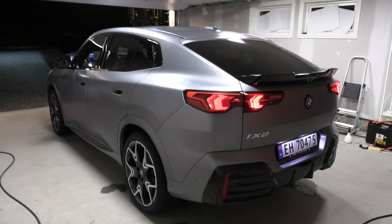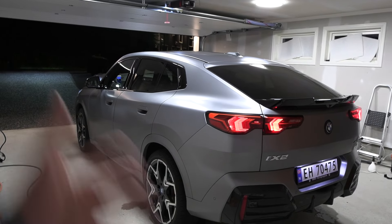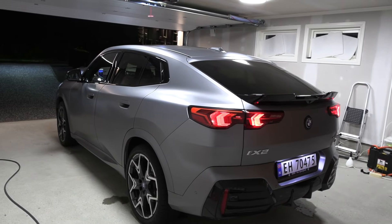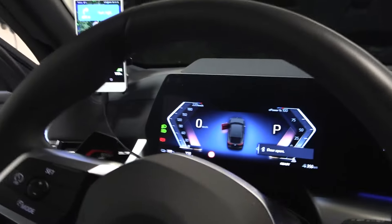We're going to do a 1000 kilometer challenge with this car. It's like the iX1's big brother, but I'm not sure because it's lower and longer, so it should be more efficient with better driving dynamics. The iX1 did it in 10 hours 50 minutes — I expect us to finish in 10 hours 30 minutes. We have the OBD CX adapter down here.